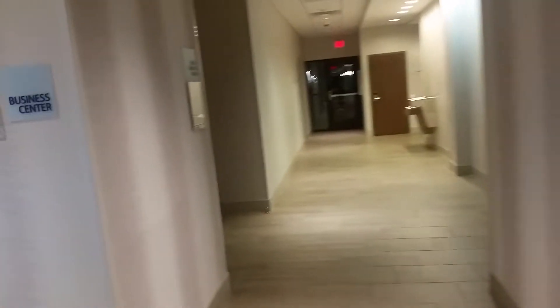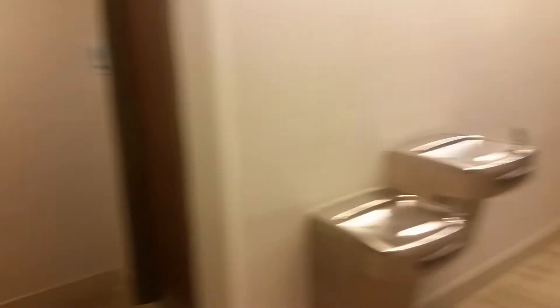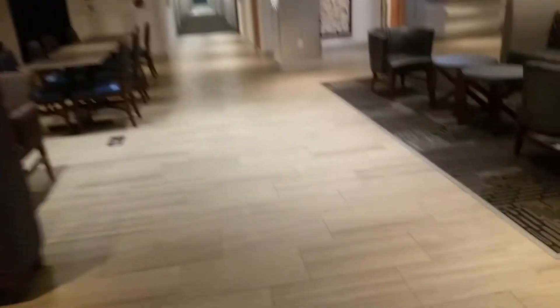Right here is the continental breakfast area. The breakfast area is really nice. Here's a business center with two computers and internet access down here. I wonder what this room is — my key card does not work for that. Right here is the side door that leads outside. Here are the bathrooms and two drinking fountains.